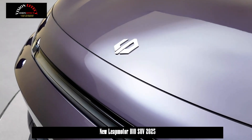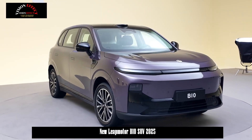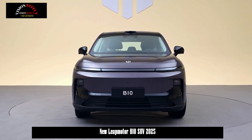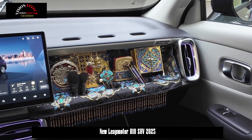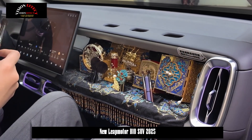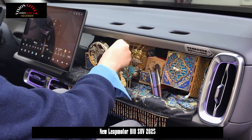LeapMotor B10 interior images have been released. The interior adopts a simple design style as a whole, but in front of the co-pilot there are six innovatively designed expansion holes in the car, suggesting there are many ways to customize the interior.